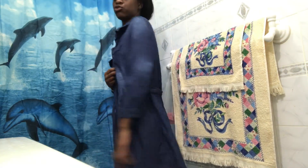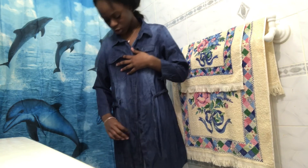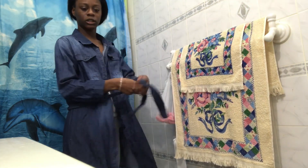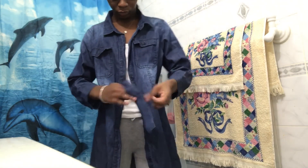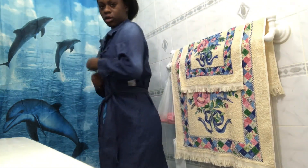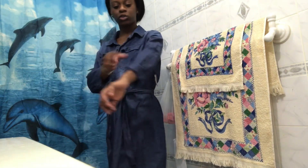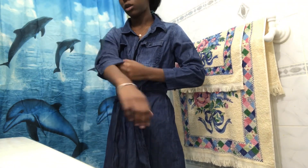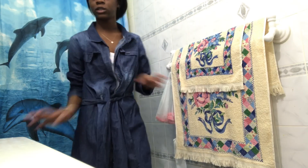I'm not going to button this all the way up — this is a dress. It's long and it has two ties. You can also roll the sleeves up.